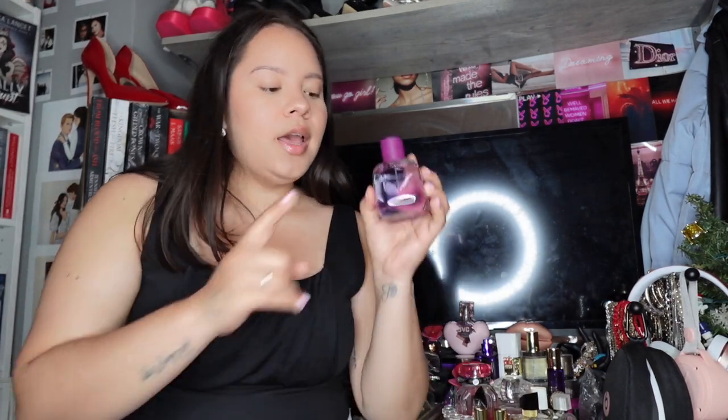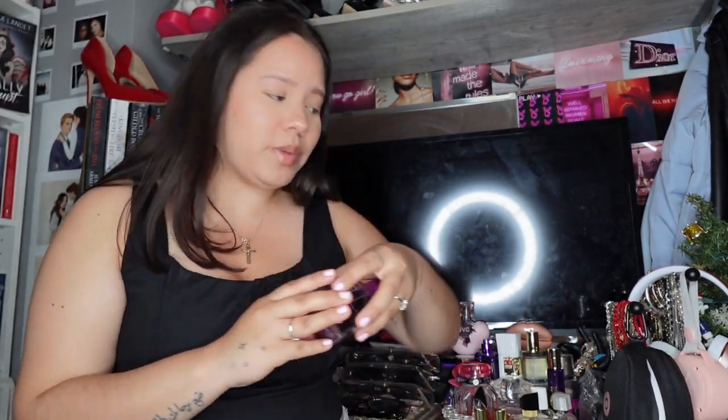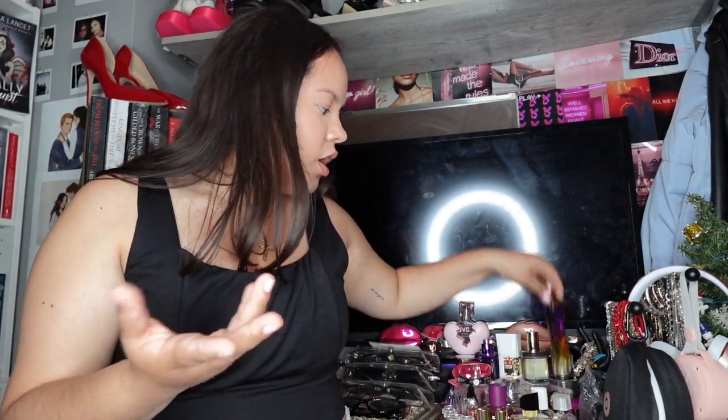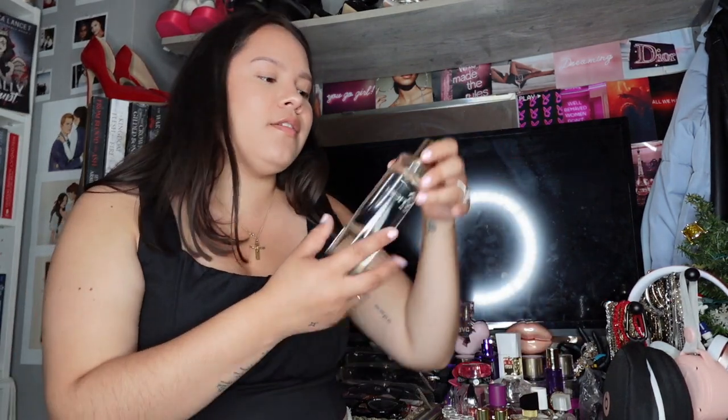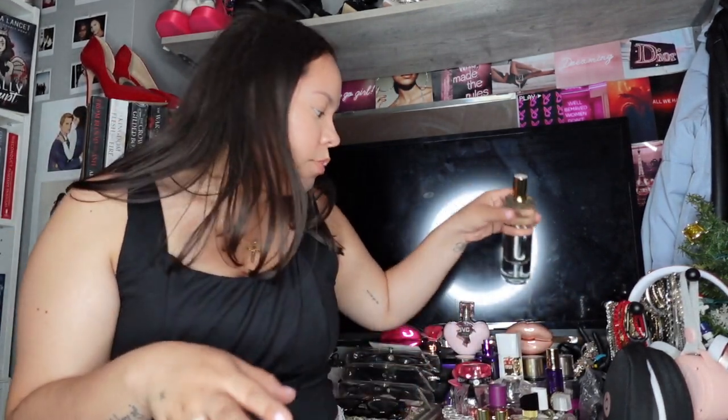Zara is so inexpensive in Europe — the headquarters is in Spain so it makes sense. The Gardenia is a dupe for YSL Opium I think, and this big bottle was very cheap compared to here. I also got Cherry Smoothie, which is a Tom Ford dupe, and Zara Red Temptation, which I believe is a dupe for Baccarat Rouge. Those are all the perfumes.